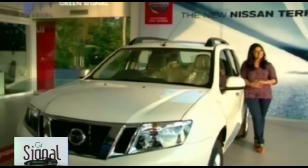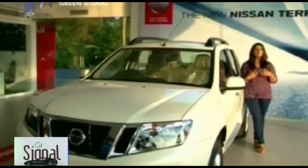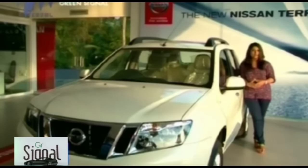Having checked out the exterior, interior, and engine of the Nissan Terrano, it is definitely worth a buy. Compared to the competition — Ford EcoSport and Renault Duster — the Terrano is bigger and more sophisticated than the Duster, and offers more features than the EcoSport. When it comes to compact SUV competition, the Nissan Terrano is definitely worth a buy.